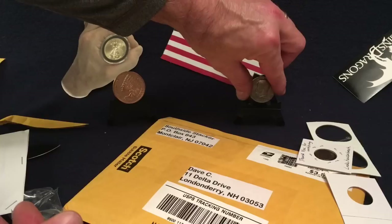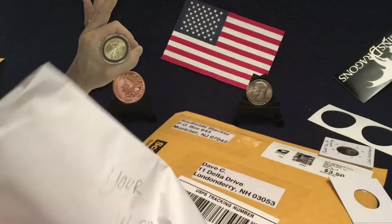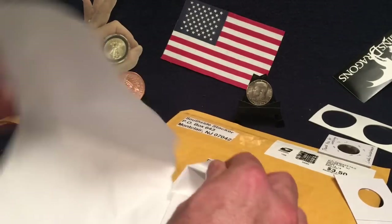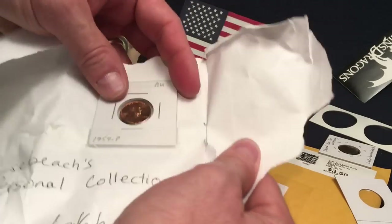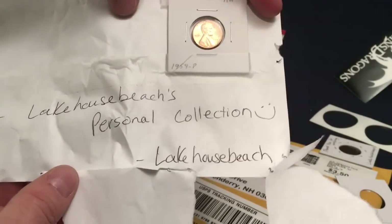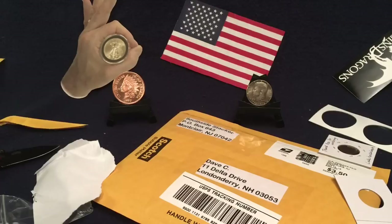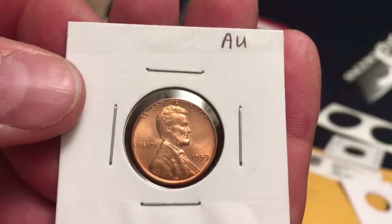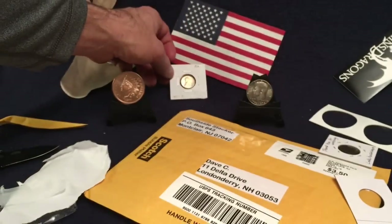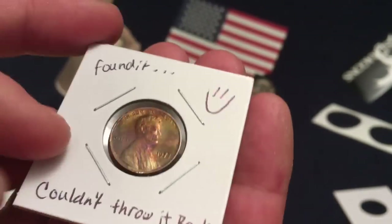It just keeps on coming. This note says 'Lake House — special personal collection.' He did such a great job putting this together. From Lake House Beach's personal collection — that makes it even more special. This is a beautiful almost uncirculated 1959 AU Lincoln penny. Thank you so much, Lake House Beach. That is beautiful.